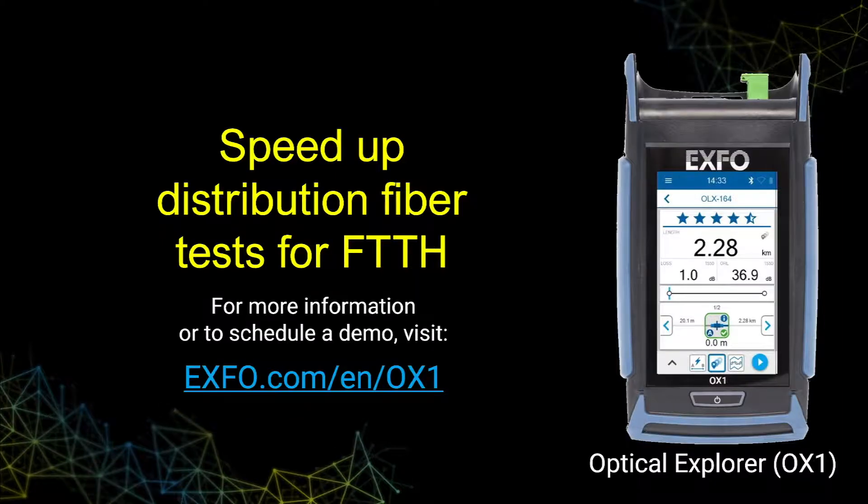For more information or to schedule a demo, visit Expo.com.